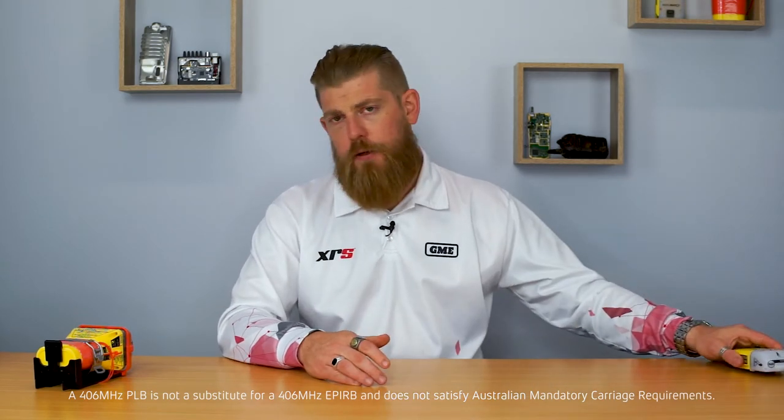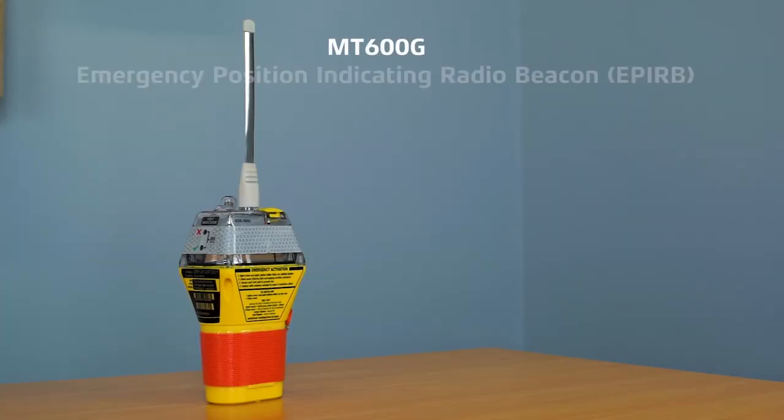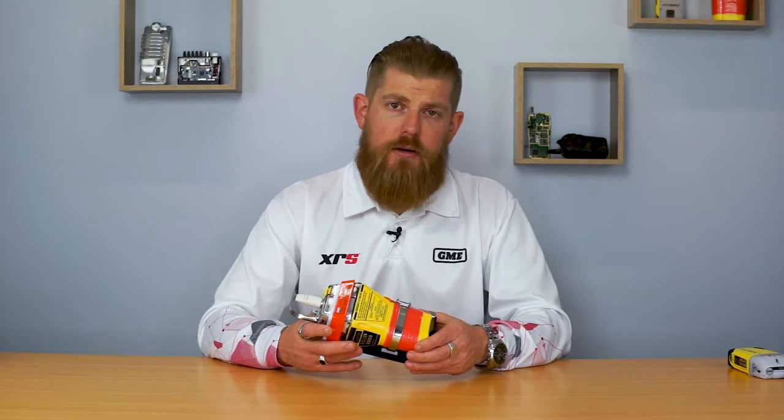Moving on to the EPIRB, the first thing you'll notice is that the device is much larger, and this comes back to the standards requirement that these products must be approved to. An EPIRB must transmit continuously for 48 hours, which means it needs a lot more battery capacity than a PLB. It also must float, but it must float upright.